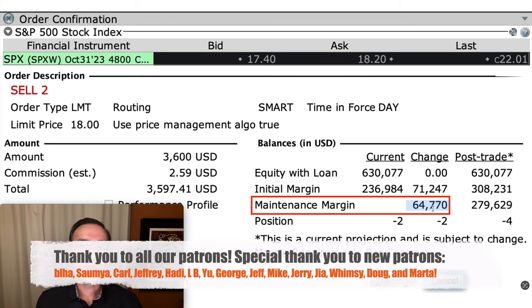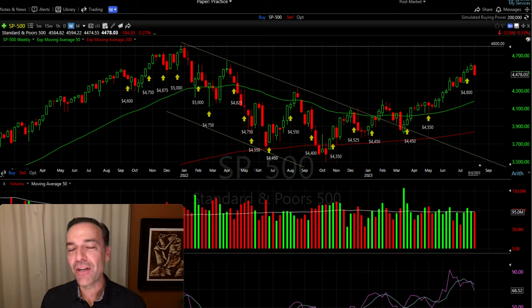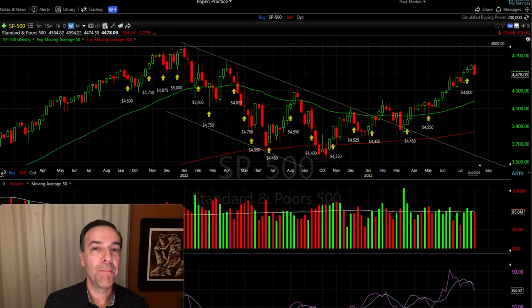Selling naked call options or bearish call credit spreads against the S&P 500 is a potentially nice way to collect some extra cash if you primarily have a bullish to neutral option or stock portfolio that you can trade that position against. When you think through it, the margin requirement of the cash secured put options will go up if the market goes down, whereas this naked SPX call option position — the margin requirement will go down if the market goes down. So the two margin requirements kind of move opposite of each other, meaning you're getting this position not quite for free, but it's not adding to your margin requirement if the market moves against your cash secured put option positions. Just keep in mind that markets can stay irrational longer than you can stay solvent if you're using a bunch of margin.